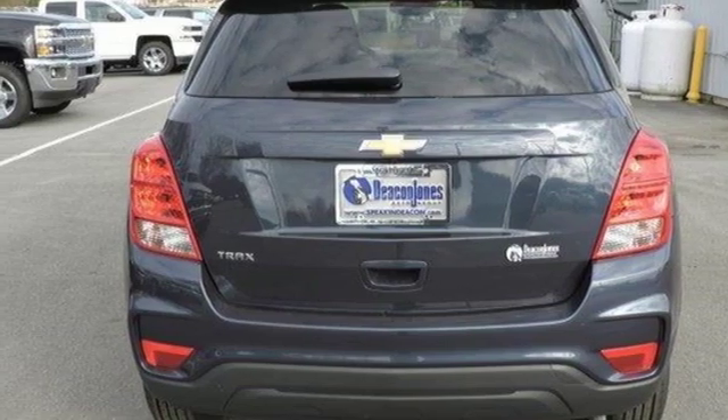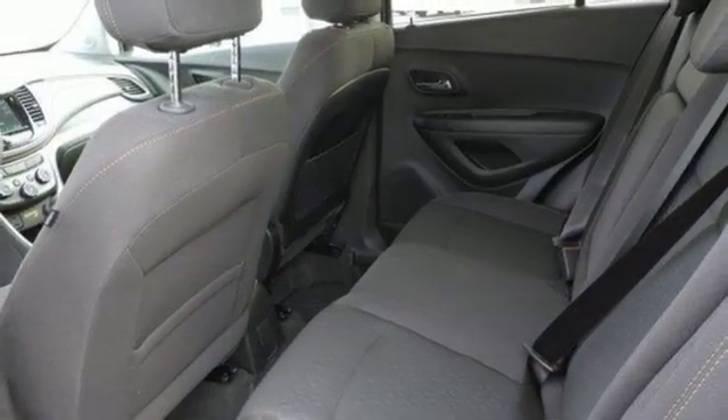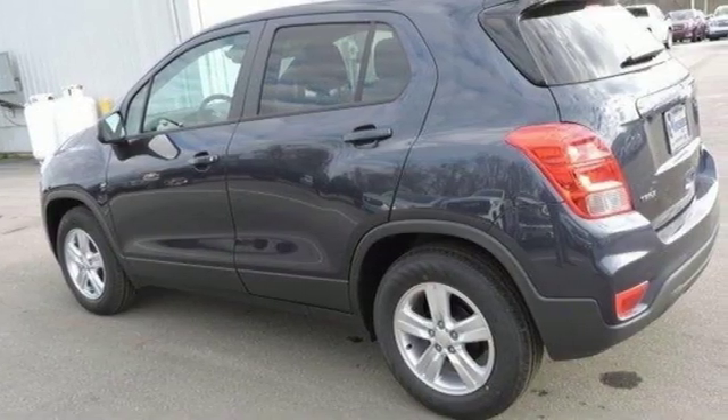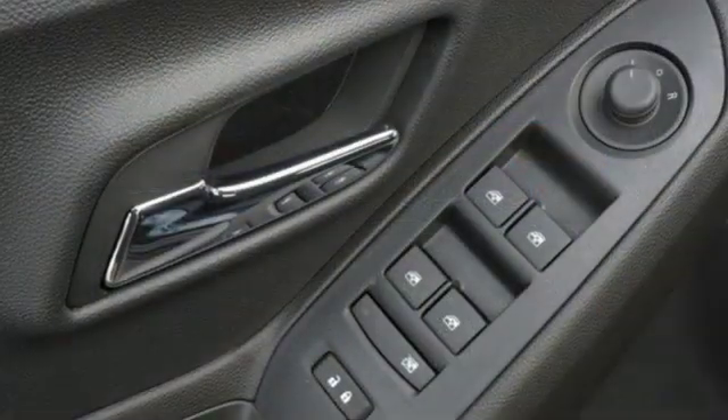Chevrolet MyLink Voice Activation, Rear Lip Spoiler, Bluetooth, and Apple CarPlay and Android Auto, which allows you to use apps from your phone through your vehicle's infotainment system.